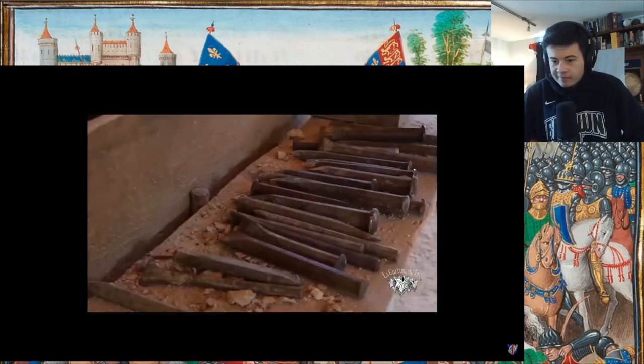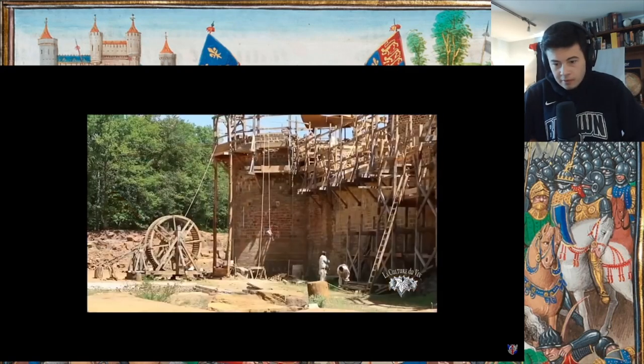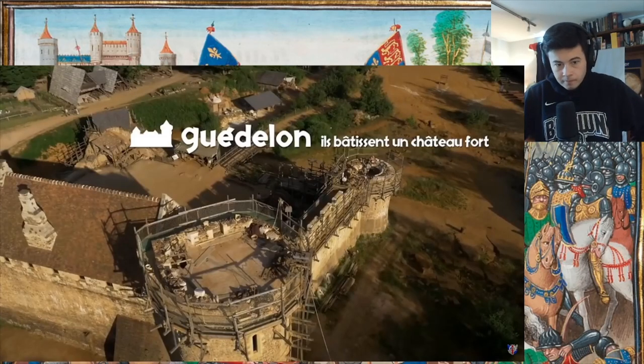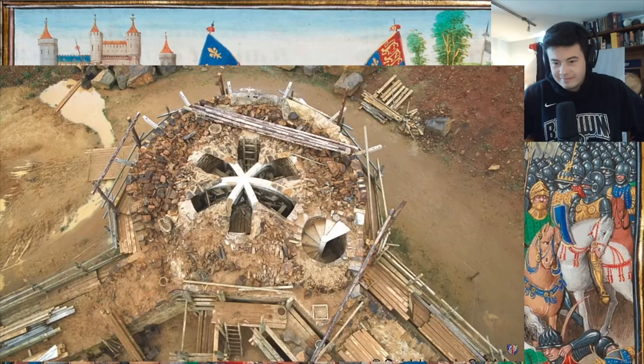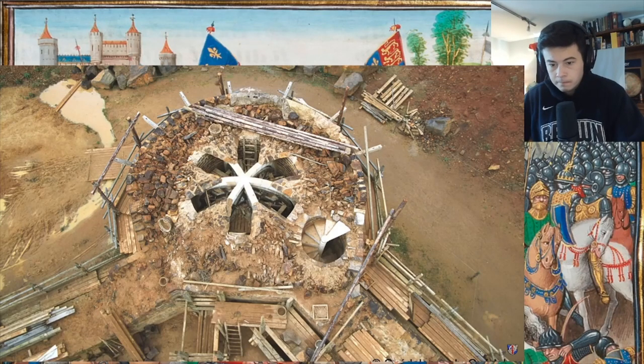We are at Guédelon Castle in Burgundy, where we are building a medieval-style castle using the same tools, techniques, and materials that would have been used in the early 13th century. Guédelon Castle is a project I've been watching with keen interest for several years. It's an authentic medieval castle being built in the modern day with medieval techniques, tools, and equipment. It's one of my lifelong dreams to visit that castle. A lot of the pictures I'll be showing in castle construction are taken from Guédelon, because we see the process happening in real time.